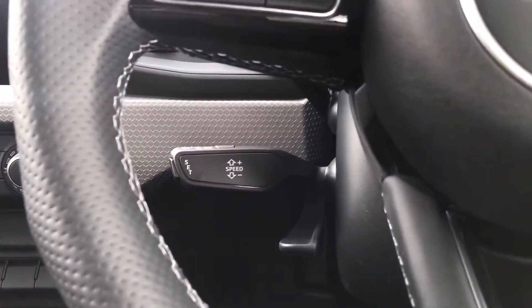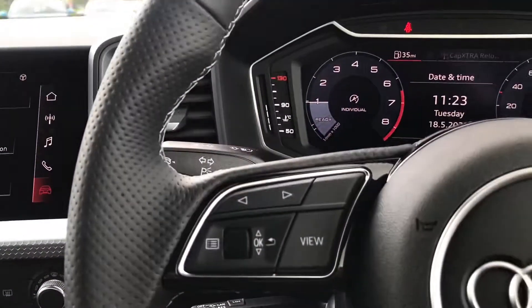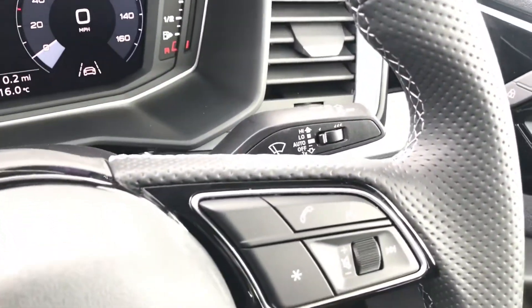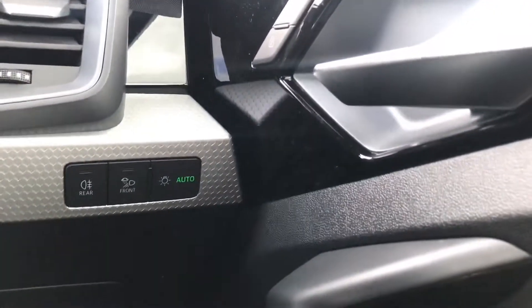Going on to the steering wheel, we've got the cruise control making this journey so luxurious and comfortable. We also have automatic rain sensors and automatic headlights, making sure your journey is a little bit more effortless.